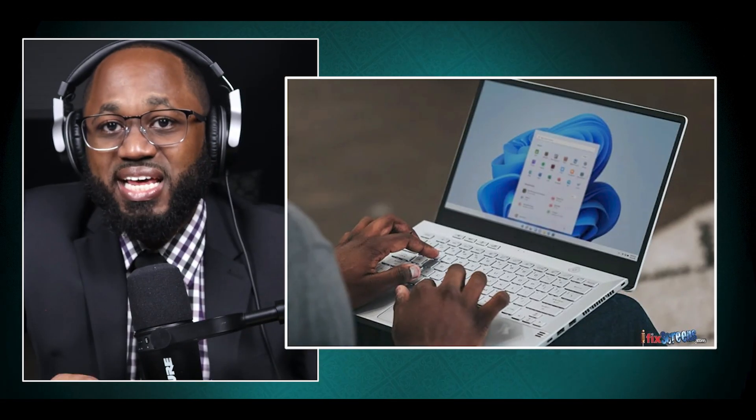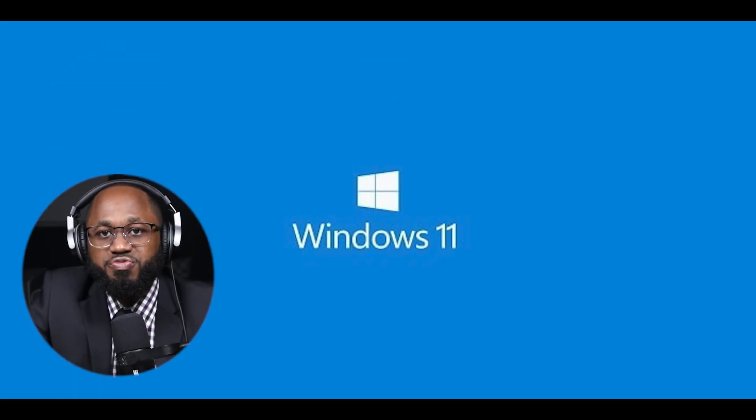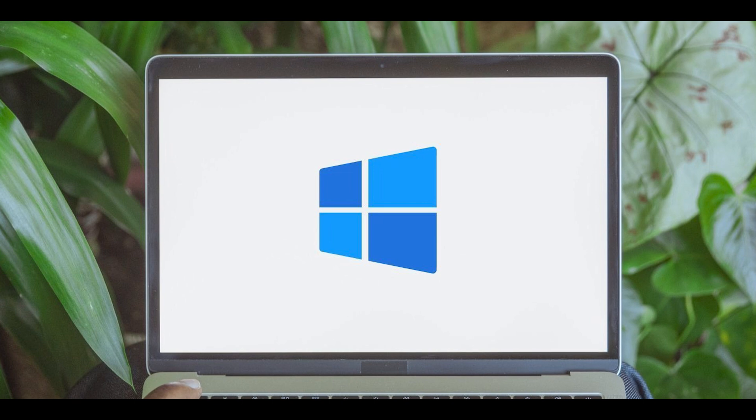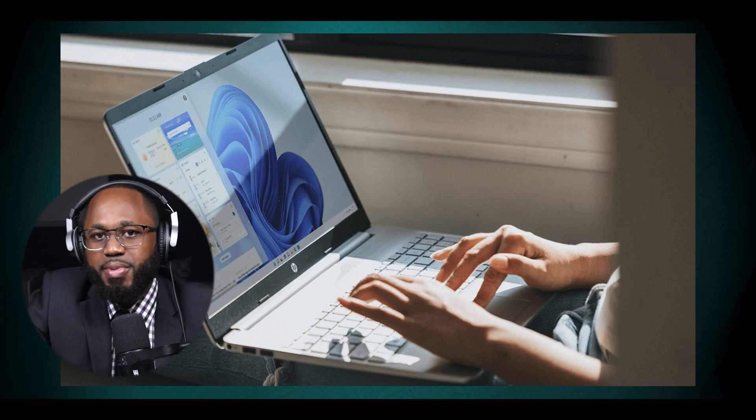Clean installation: as a last resort for unfixable issues, Microsoft recommends performing a clean installation of Windows 11, which involves backing up data and reinstalling the operating system from scratch. While these methods can address many issues, Microsoft continues to work on improving Windows 11 stability and self-healing capabilities through regular updates and patches. The company also provides support channels for users to report and receive help for complex issues that can't be resolved through standard repair methods.